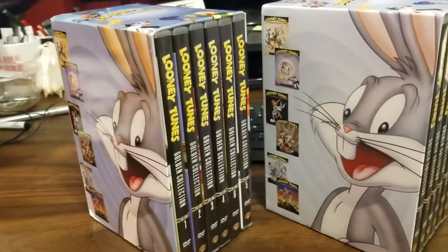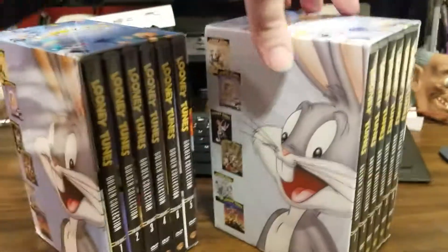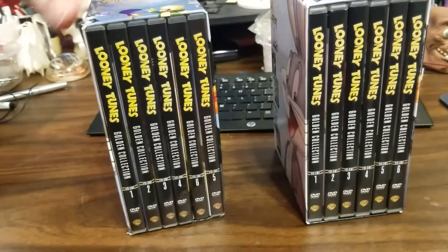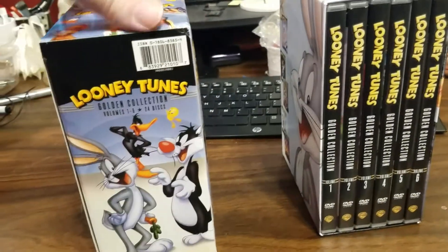The only problem with them is they're phony. That's right. It doesn't really look like it because it looks pretty close, but this is a phony bootleg set. Now the way I noticed this...